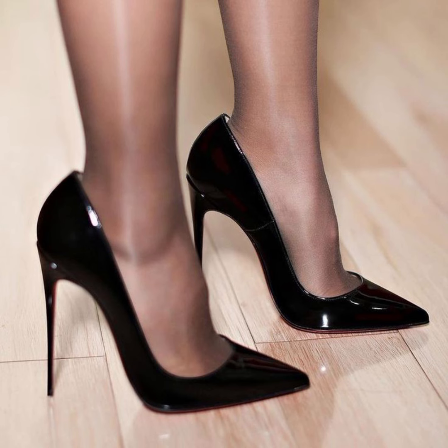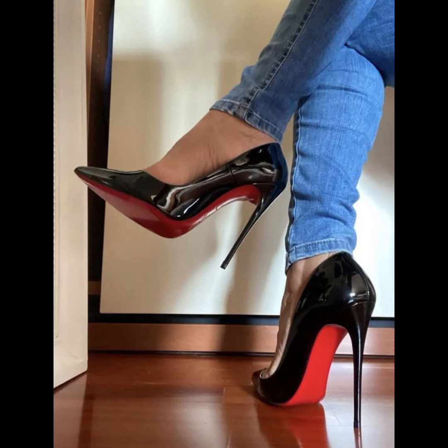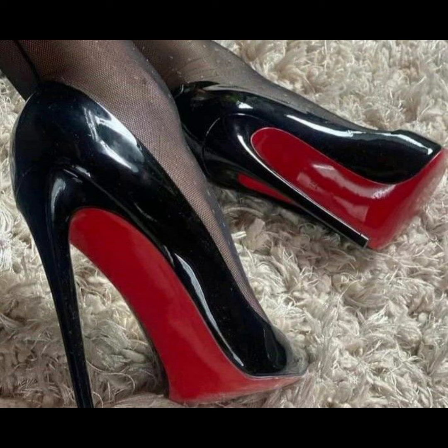So there you have it — a comprehensive guide to high heels for women. I hope you found it helpful.